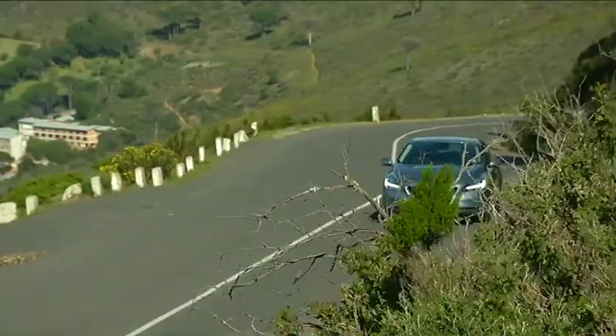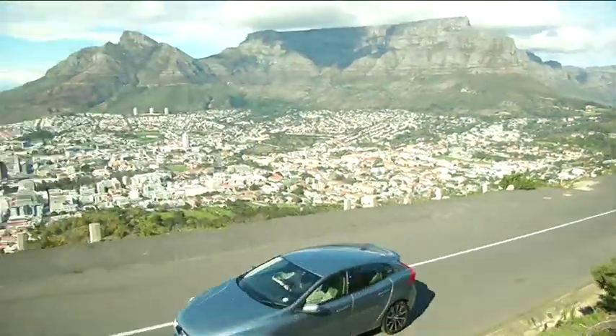Pricing starts in the mid-300s and goes up as you move up into the engines, and you don't get an empty shell of a car that you have to spec up.